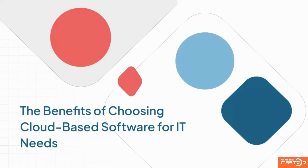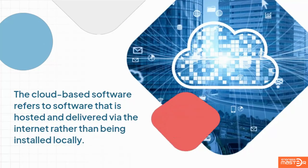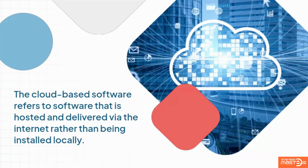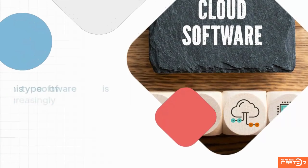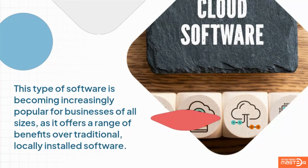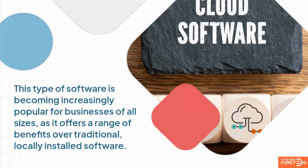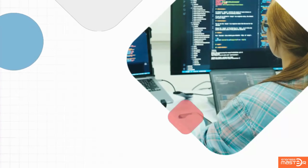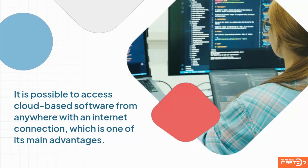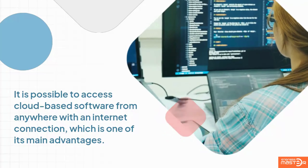The benefits of choosing cloud-based software for IT needs. Cloud-based software refers to software that is hosted and delivered via the internet rather than being installed locally. This type of software is becoming increasingly popular for businesses of all sizes, as it offers a range of benefits over traditional locally installed software. One of its main advantages is that it can be accessed from anywhere with an internet connection.